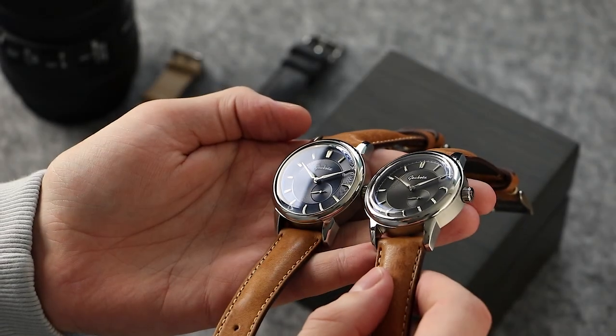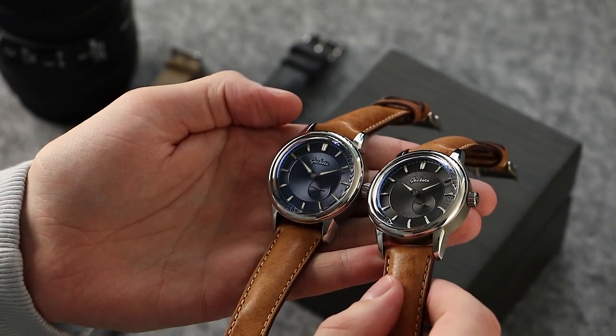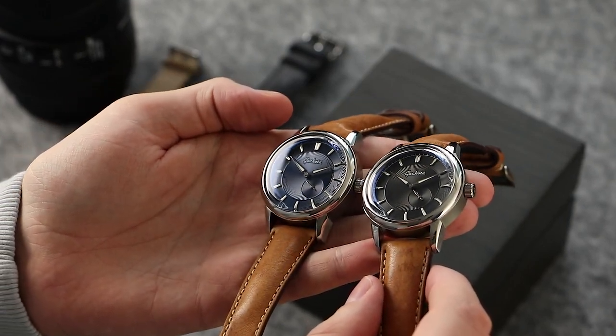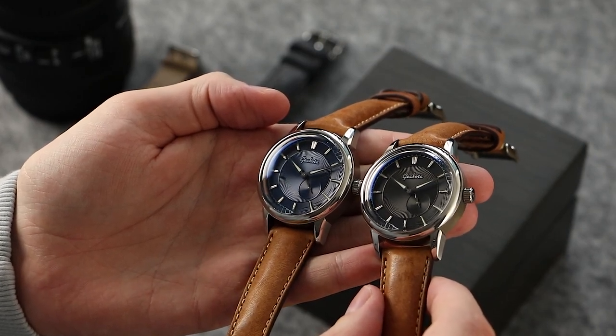As with all Gokota watches, the P1 has been created in limited numbers, ensuring exclusivity and meticulous quality control checks. Only 100 watches per version will be made in each production run, and each watch is individually numbered. This means that all Gokota watches are truly limited models.